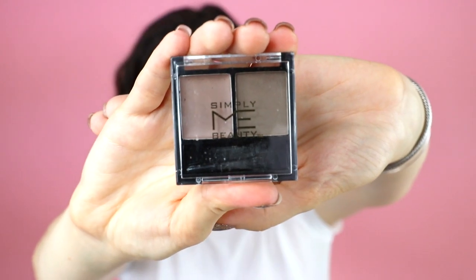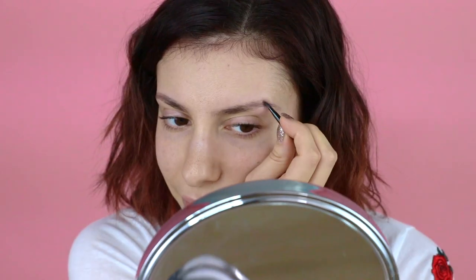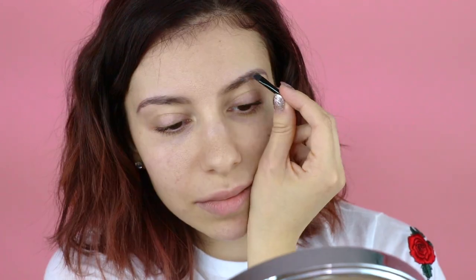First we're going to start with the eyebrows. There's an eyebrow wax and a setting powder — I typically just use a pencil, but we're just going to use a little teeny brush and try this out. I don't really like to fill in the front of my eyebrows too much. Now we're just going to set it with the powder. Brows are done — cute!